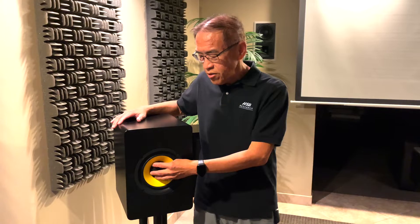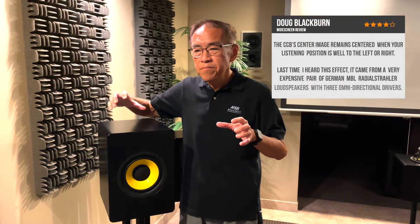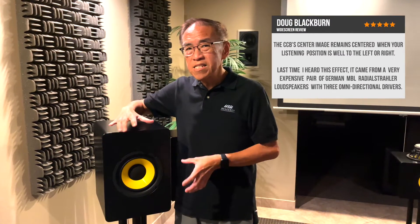The result is a coaxial driver. The tweeter is in the middle of the woofer so that no matter where you stand, you're equidistant from the tweeter and the woofer. You can stand up, sit down, or walk around — the image stays very stable and the tonal character stays the same.